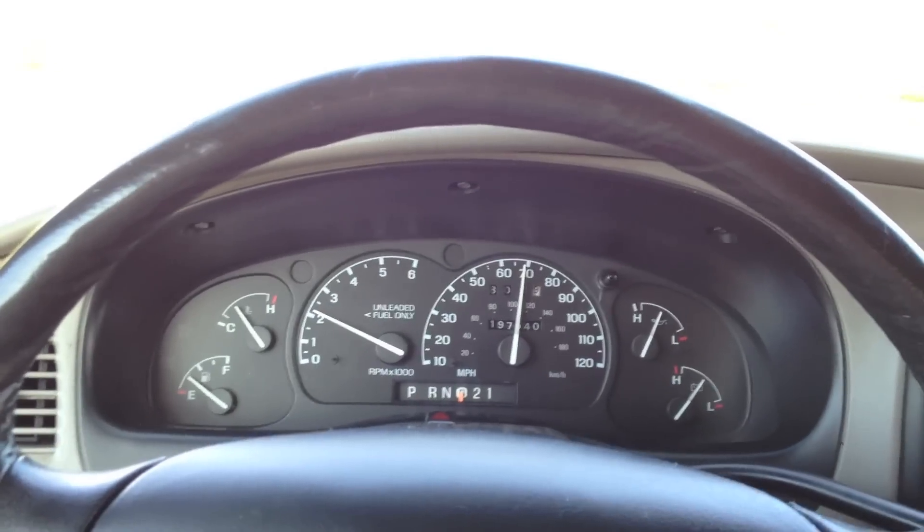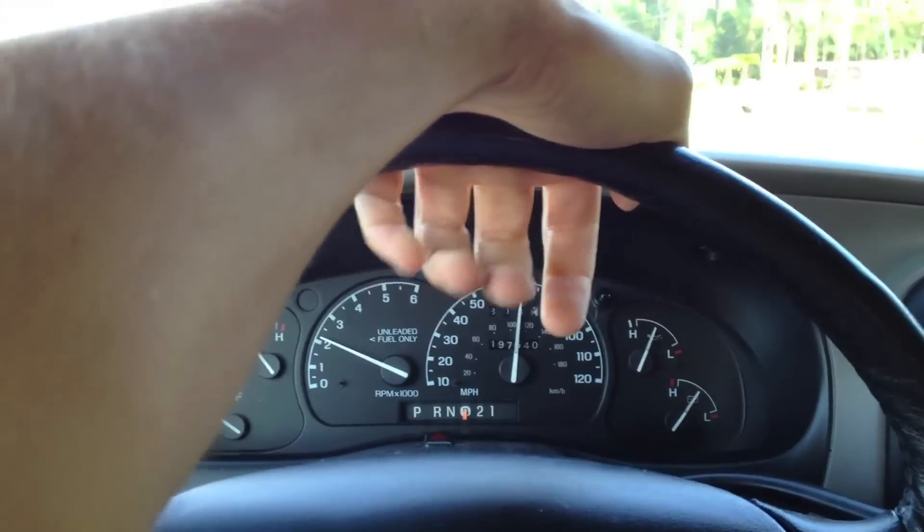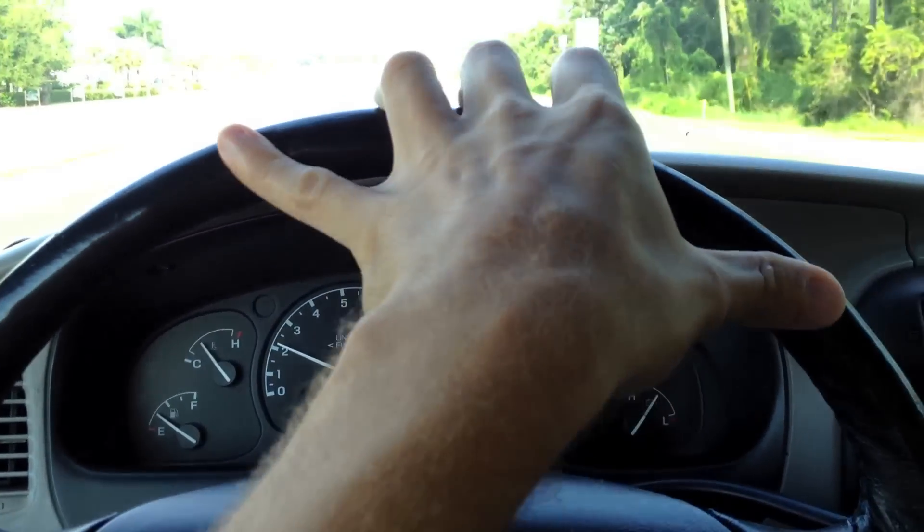So YouTube, I hope you guys enjoyed this updated tour of our 1996 Ford Explorer XLT V8.